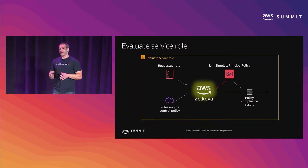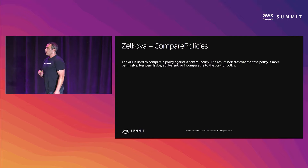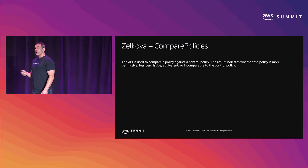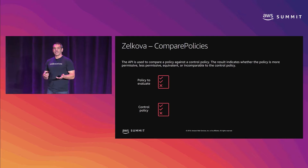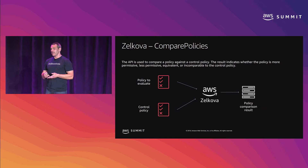Let's look more at how we use Zelkova and some examples of how to use that API. We use the compare policies API. It accepts a policy to evaluate and a control policy to evaluate it against, and we get a comparison result. There are a few different states that result can have: more permissive, less permissive, incomparable, and equivalent. We'll walk through some examples to illustrate those states.